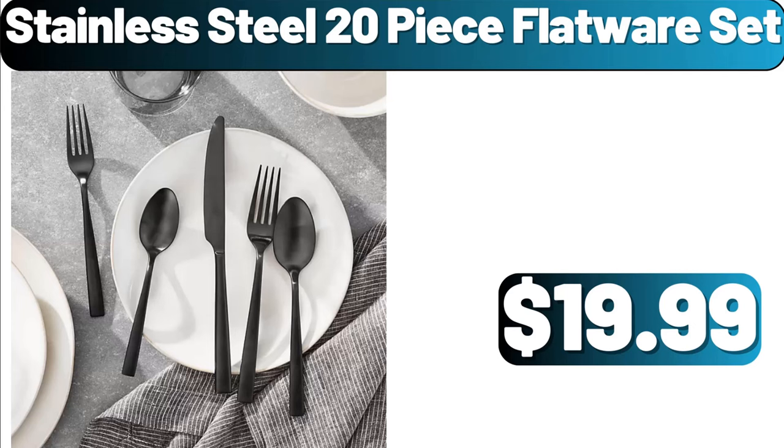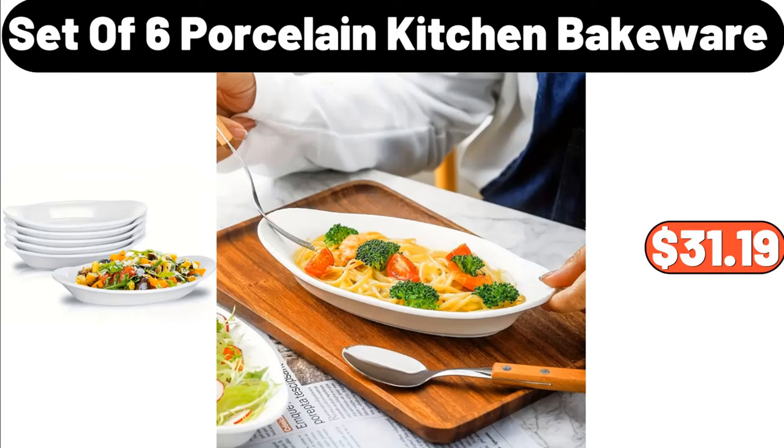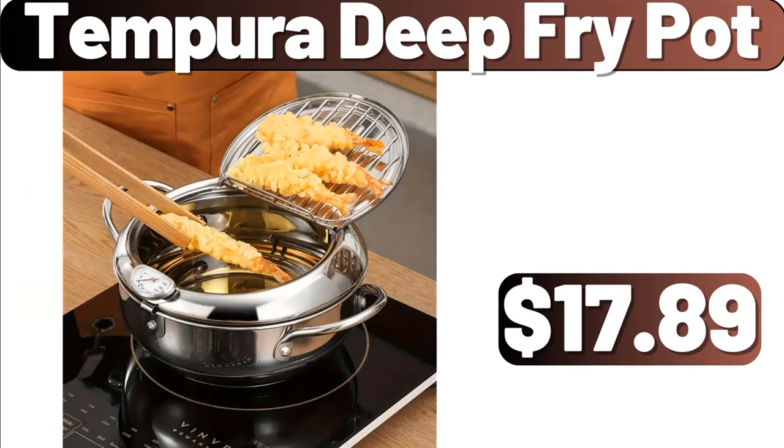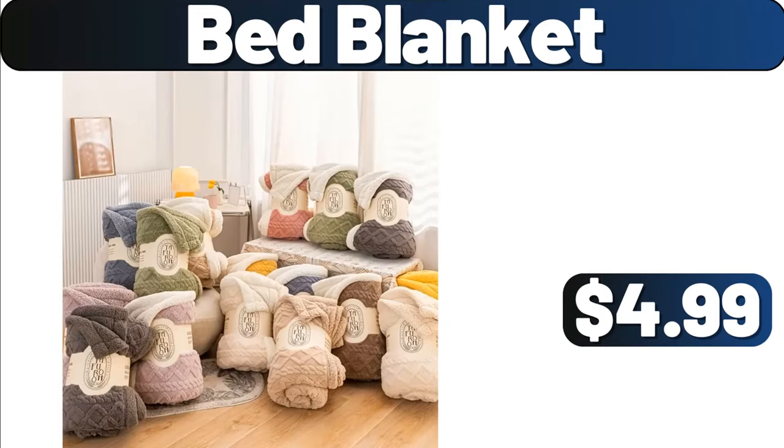Stainless Steel 20-Piece Flatware Set, $19.99. Portable Outdoor Picnic Stove, $22.47. Set of 6 Porcelain Kitchen Bakeware, $31.19. Tempera Deep Fry Pot, $17.89. Emporium Selection Baking Brie, $5.19. Bed Blanket, $4.99.